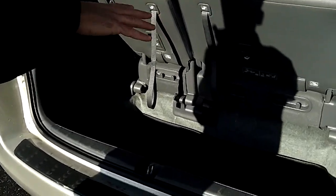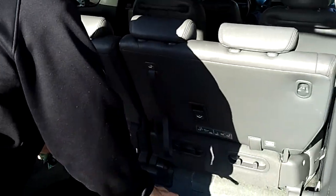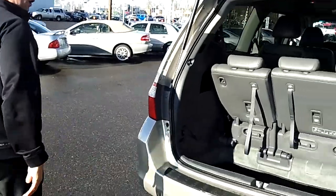Pop the rear hatch here. Nice feature with the Odyssey — it does have the stow-and-go style seating. You can fold down each of these seats independently to have them fit flush there in the back cargo area, to give yourself a flat surface for cargo.